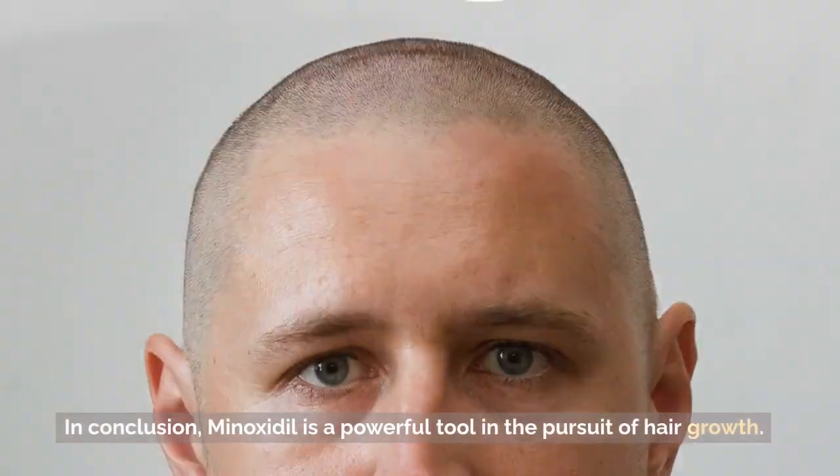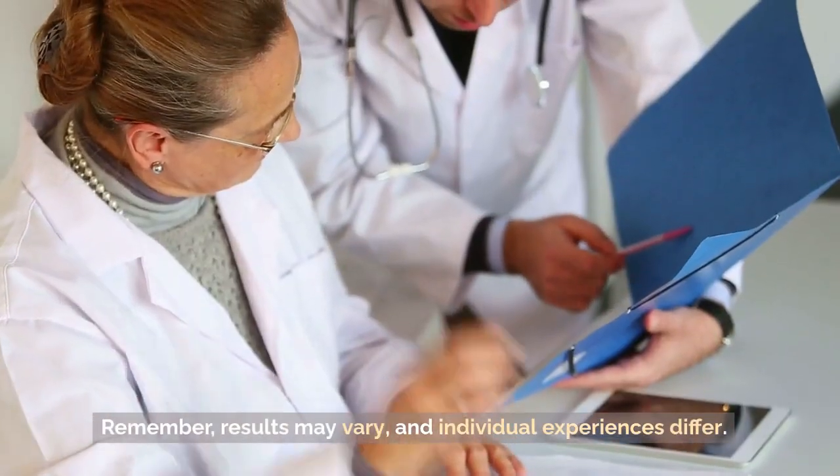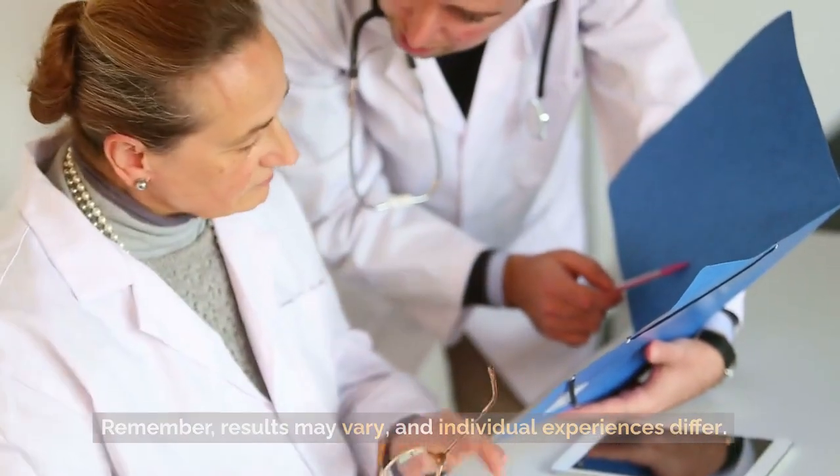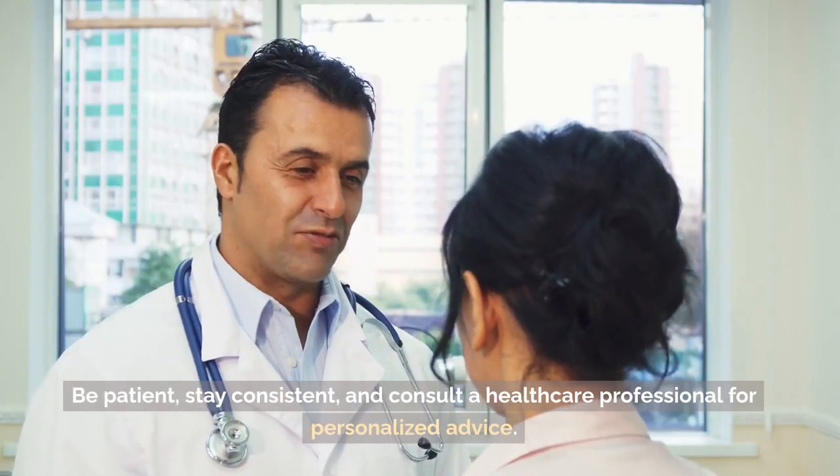In conclusion, Minoxidil is a powerful tool in the pursuit of hair growth. Remember, results may vary, and individual experiences differ. Be patient, stay consistent, and consult a healthcare professional for personalized advice.